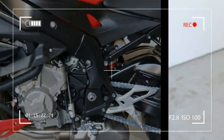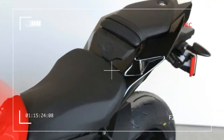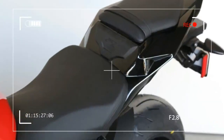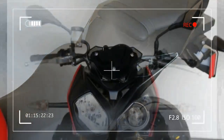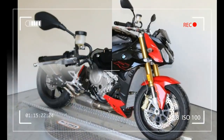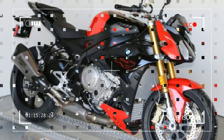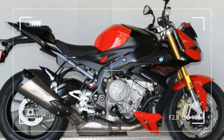Compression Ratio: 12.1. Engine Management: Electronic Fuel Injection with Ride-By-Wire Throttle System and Knock Sensor. Emission Standard: EU4, HP Slip-On Titanium Silencer. Performance Top Speed: Over 125mph. Fuel Type: Premium Unleaded.